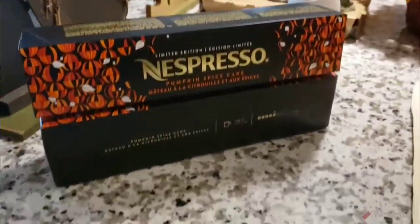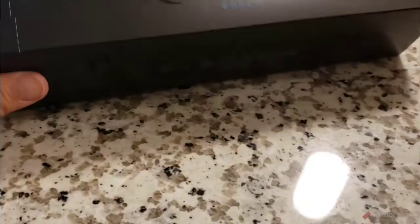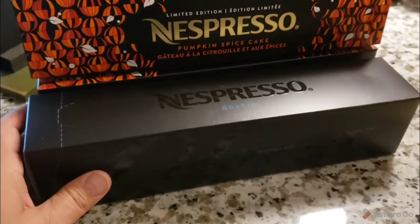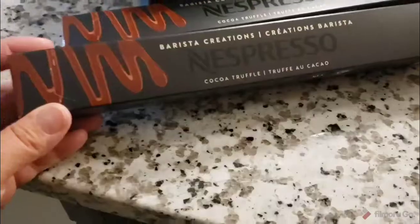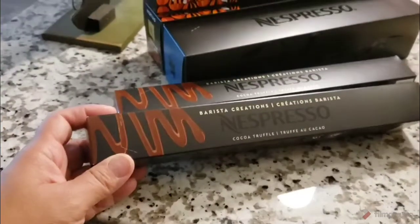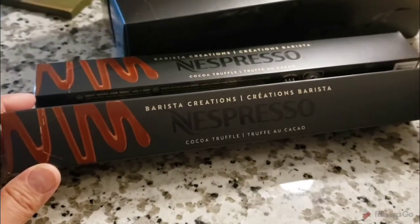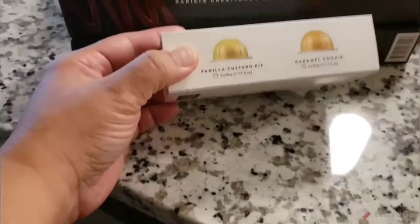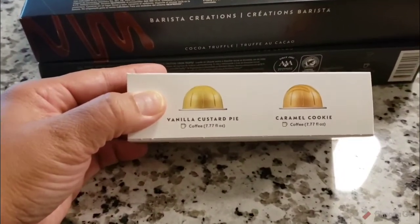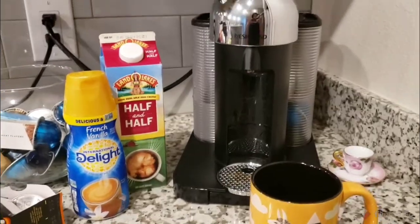I also got the Odasio flavor — that's my typical, almost daily one. These are the Virtuo line, and I also have the other machine that makes the smaller pods. I only got these two because that's all I really needed. It's the cocoa truffle — like a chocolate flavor, extremely good. And you always get a free sample, so I got the vanilla custard pie and caramel cookie, which are also pretty good for the bigger pod.